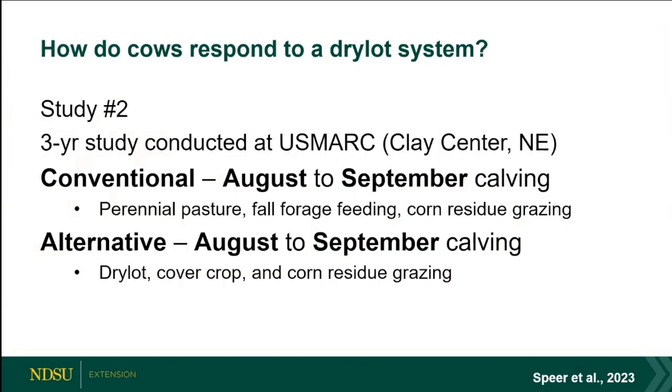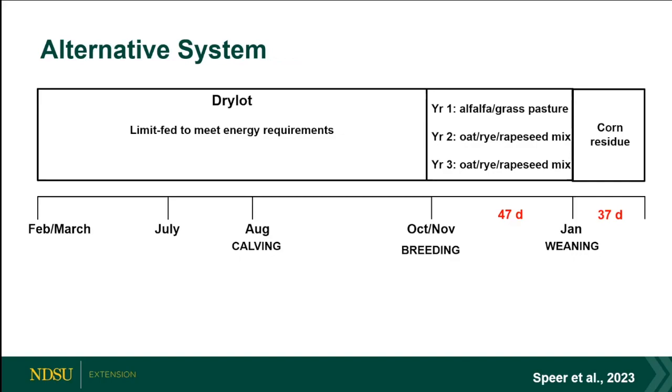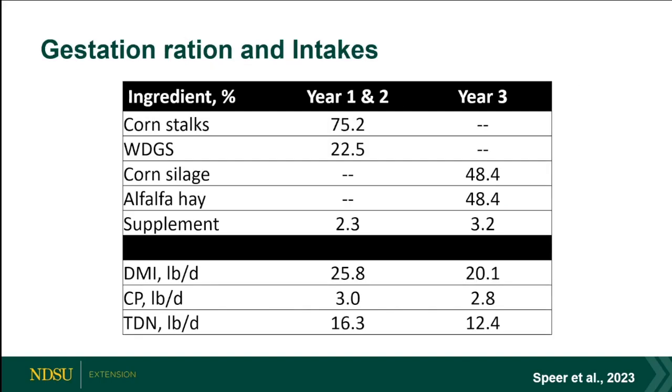Quickly on a second study — a three-year study at Clay Center doing very similar work. They lined up calving to remove seasonality influence: a fall-calving conventional pasture system compared to a fall-calving dry lot system. The conventional system used pasture then fed forages in a dry lot in year two, with corn residue grazing — very similar. They were calving in August and breeding in the same time frame. The dry lot timeline was also very similar to ours.